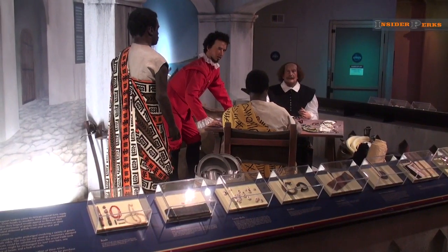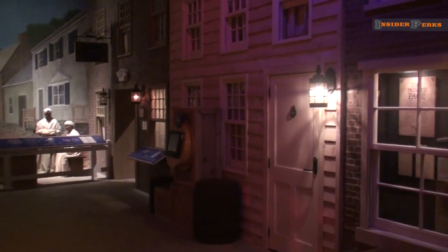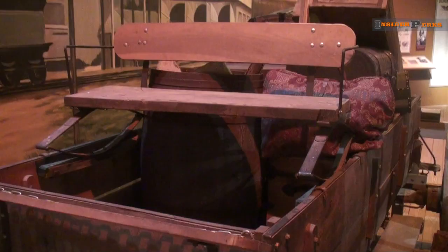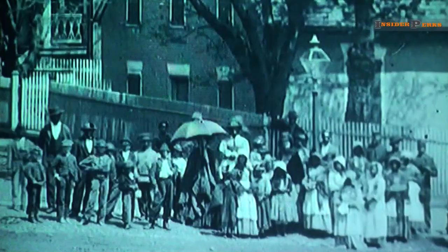There is only so much you can learn by reading a book or watching a movie, and as you end your journey here at the Charles H. Wright Museum of African American History, you come away with a new sense of purpose, a wealth of knowledge, as well as a newfound respect for a decades-long journey and the struggles of an entire people. The birth of a new identity — African American.